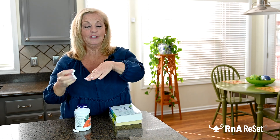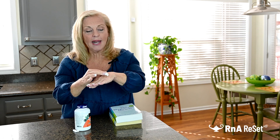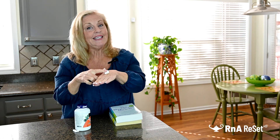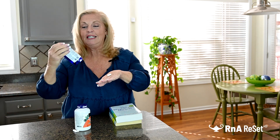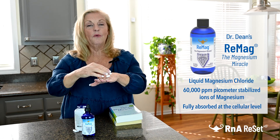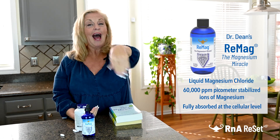What I'm going to do is put it right here on my skin — the integumentary system. This is my skin, and it's an organ of the body with cellular receptors for minerals right on it. And you can see that this is not really being well absorbed. Now let me try Dr. Dean's Pico Meter Remag, the Magnesium Miracle liquid magnesium chloride — and look, it goes right in. It is absorbed right here. That is so cool.